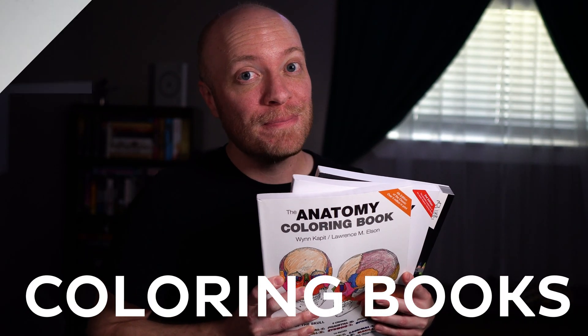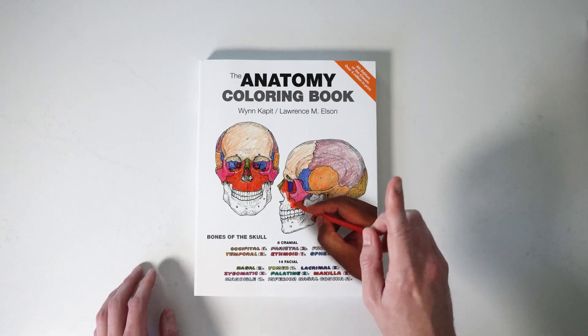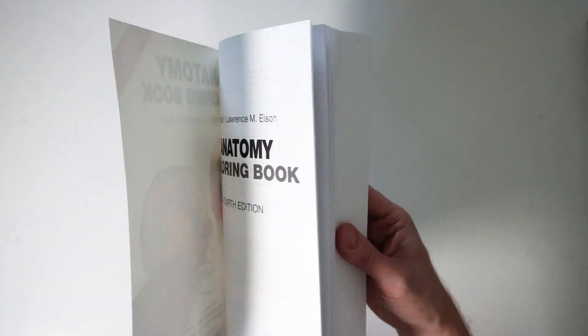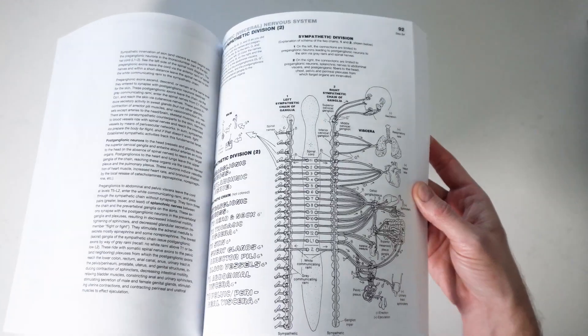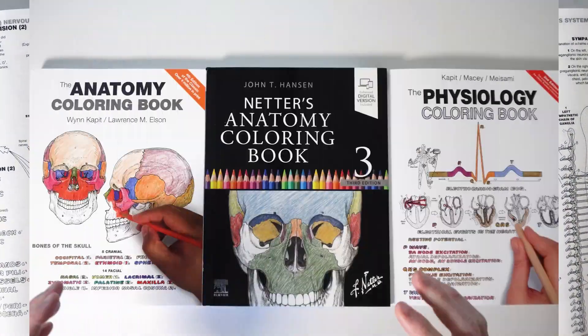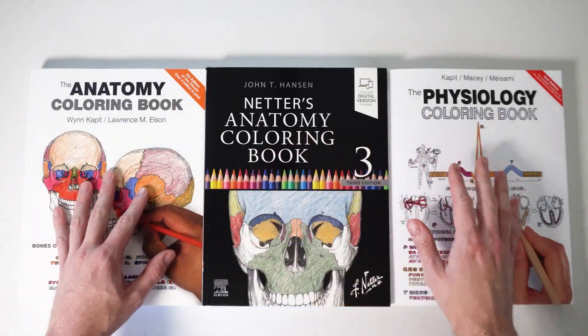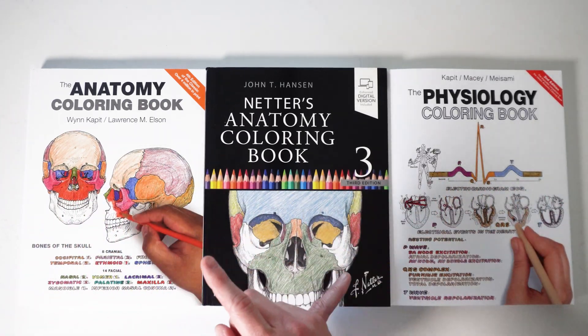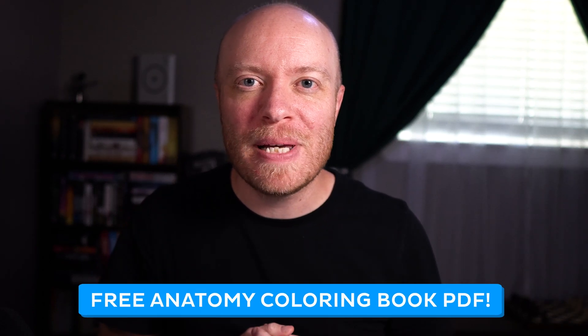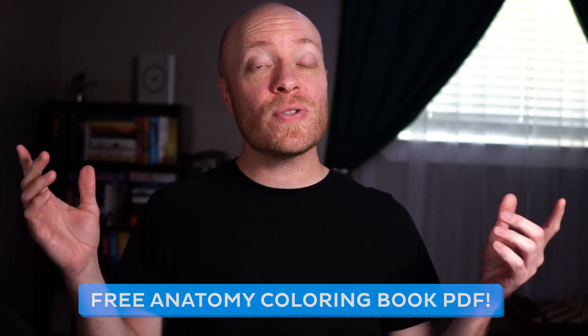Yep, you heard that right — coloring books. Anatomy coloring books aren't just for kids. They're fantastic tools for anyone studying the human body. They make complex concepts more approachable, turning intricate details into manageable, memorable pieces. Our goal is to check out three of the best anatomy coloring books available today and see which one might be right for you. And if you stick around until the end, I'll share with you how to get a free anatomy coloring book PDF — perfect for boosting your studies or indulging the inner preschooler inside of you. Coloring within the lines is optional.